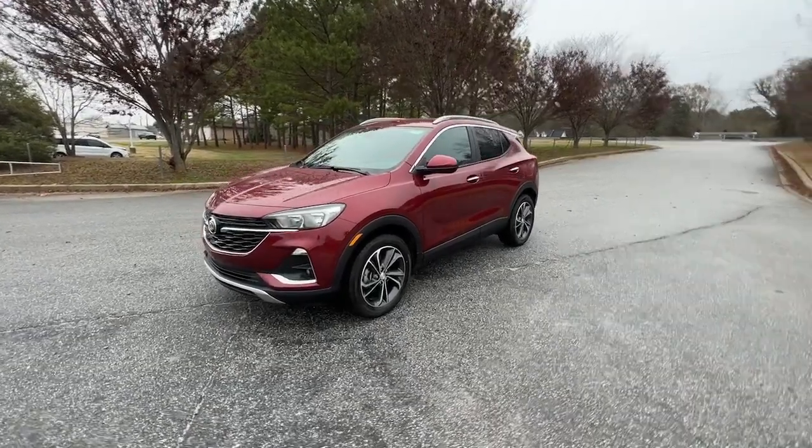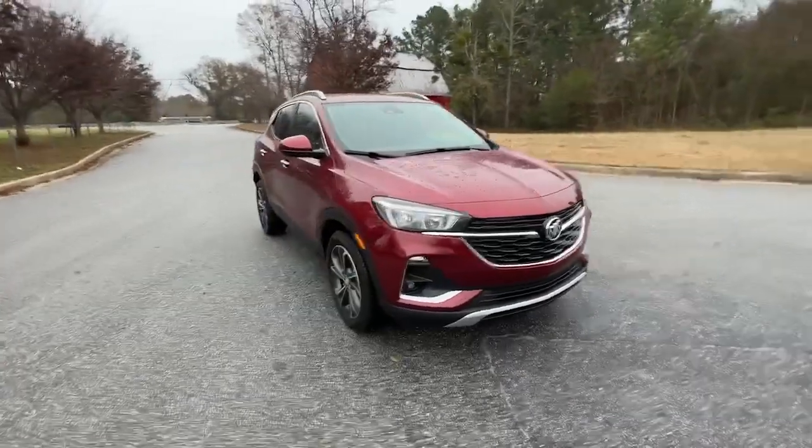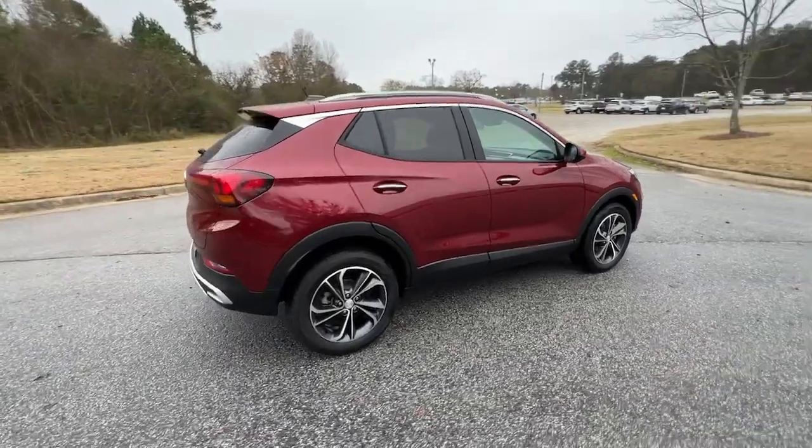Enjoy the view of this 2023 Buick Encore. The Encore's sleek styling, efficiency, power, and nimble handling makes navigating your world fun and luxurious.